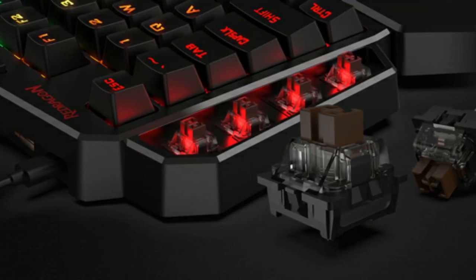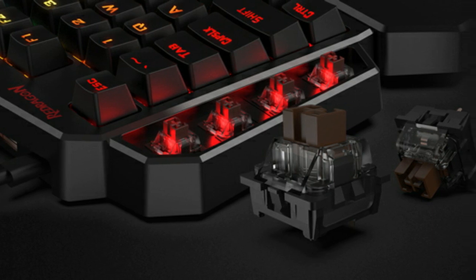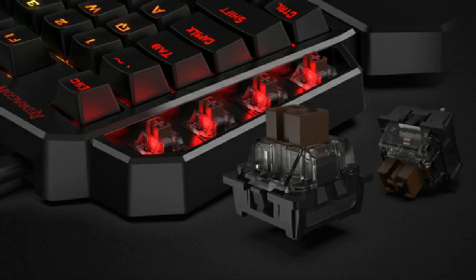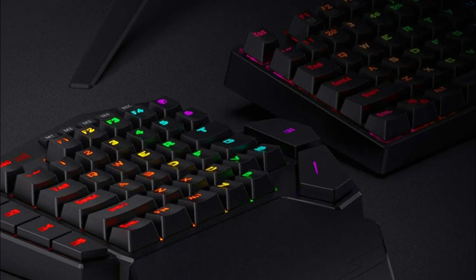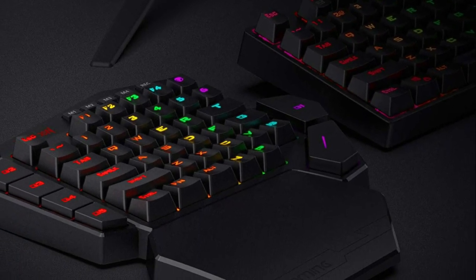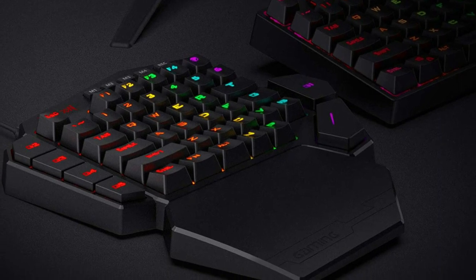Ergonomically designed with a detachable wrist rest connected by magnets, the wrist rest offers great support to make use more comfortable. Five RGB backlit modes are selectable with 16.8 million colors — glorious and amazing lighting effects let the light of victory wreak havoc in the dark.